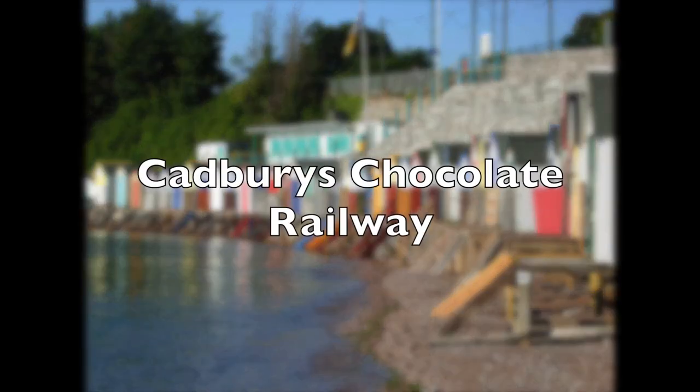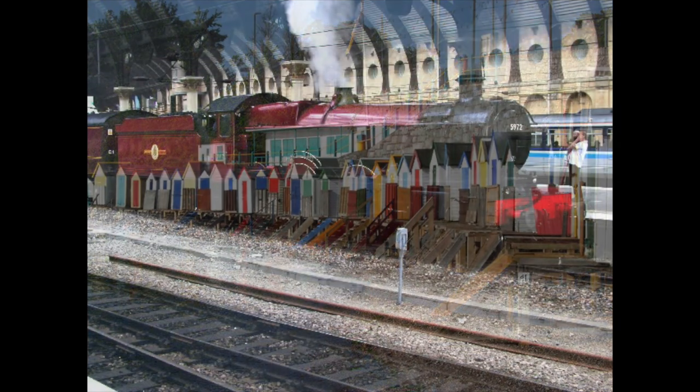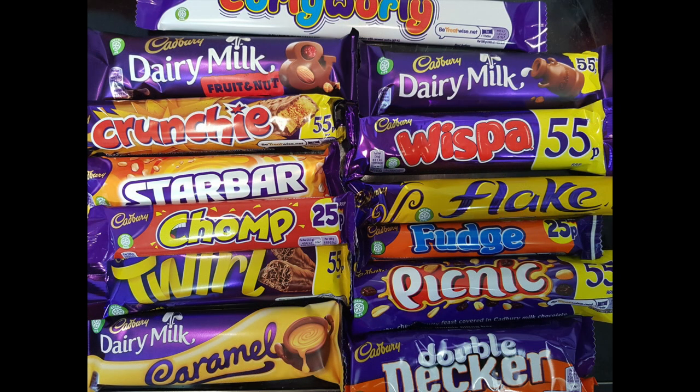If you ever visit the UK, there are a lot of things you're recommended to do - for example, have fish and chips by the seaside, travel on a steam train, that sort of thing. But especially if you are American and love your Hershey's, there is one chocolate you have to try: our own Cadbury's. And strangely, even this confectionery giant had its own railway connection.